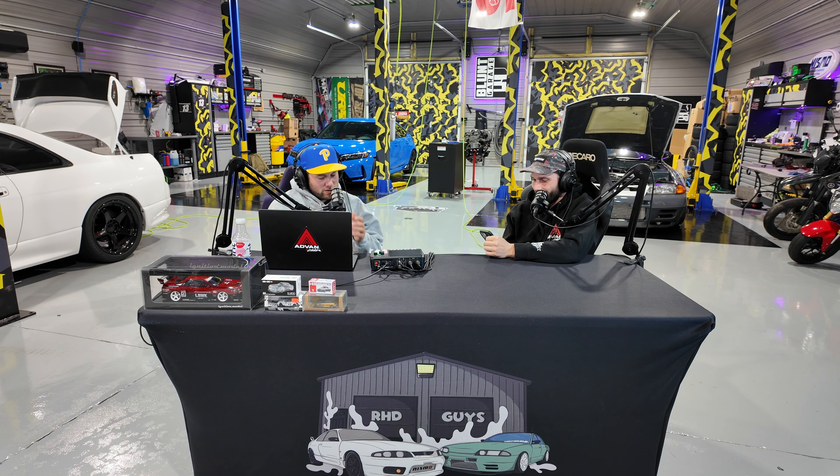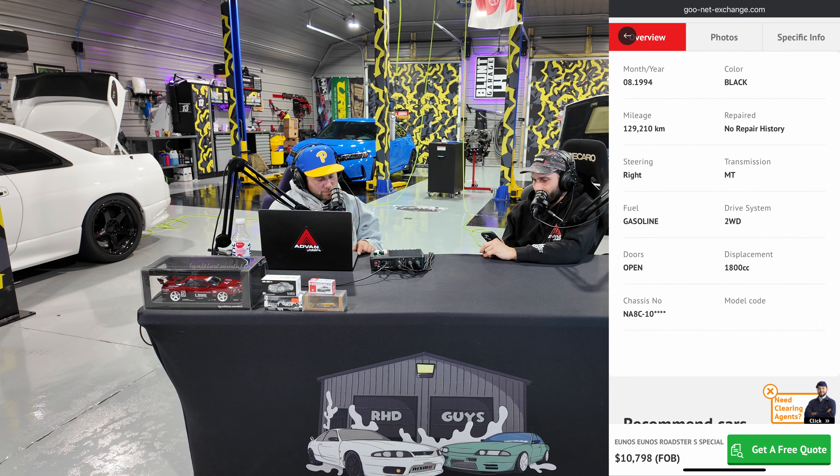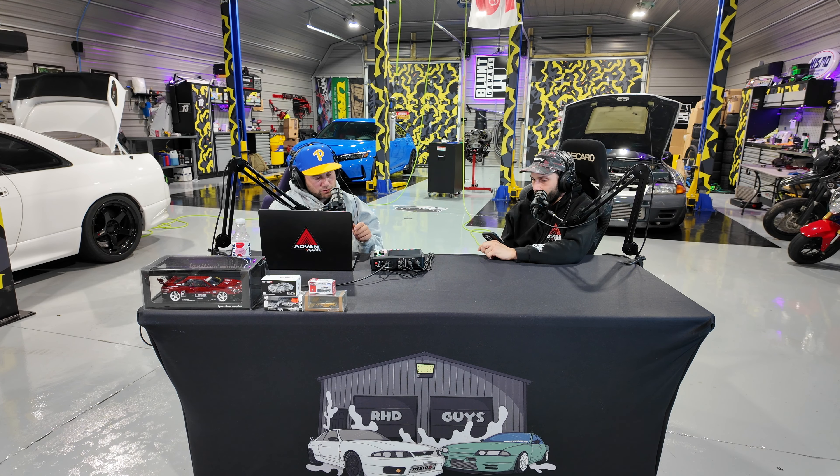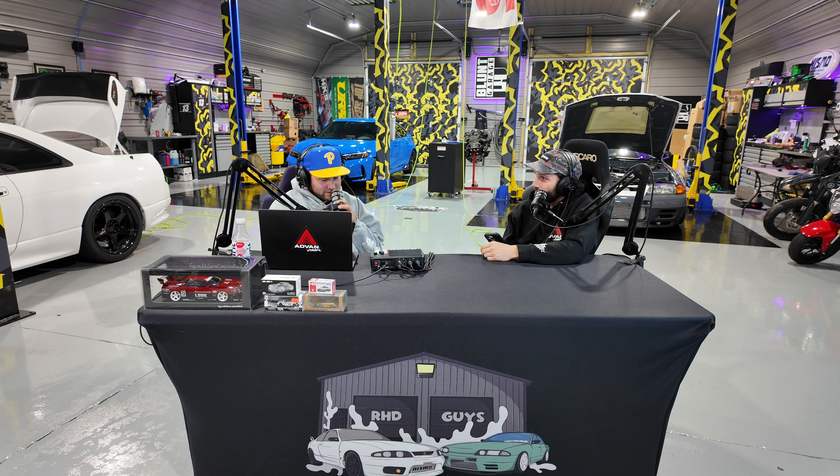A through M is hard — I don't even know how to pronounce this one. It's a Unos Roadster S Special — basically a Mazda. That's their fancy branded version. It's a 1994 black roadster with 129,000 kilometers, manual transmission — basically a Mazda Miata. Stock number is 0510. They're asking $10,000. If you're looking for a clean NA or NB Miata in America, good luck — those things are all clapped out. Ten grand for a clean 94 seems like a decent deal.